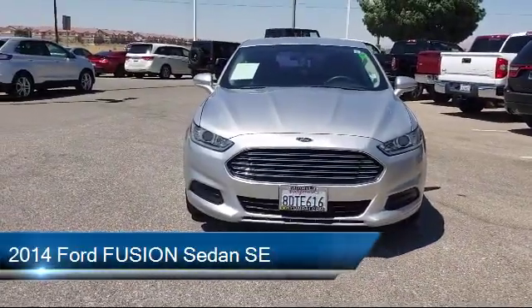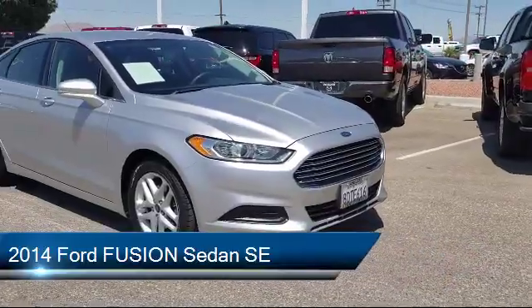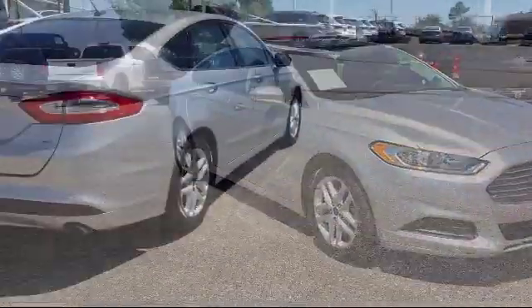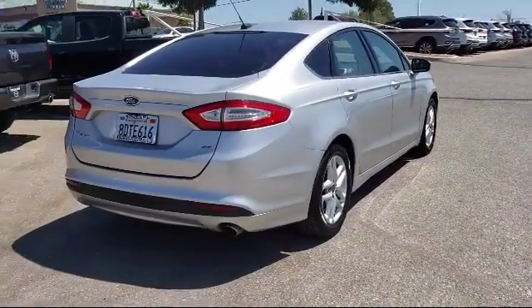It comes equipped with steering wheel controls, keyless entry, tire pressure monitoring system, electronic stability control, Sirius XM satellite radio, alloy wheels, and air conditioning.